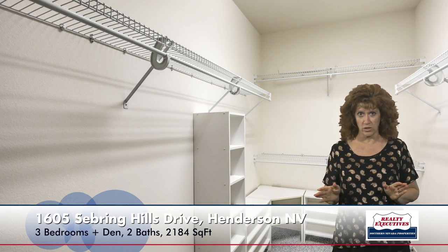Now let's take a look at the master suite. It's an extremely large bedroom. It has a ceiling fan, a door to the covered rear patio, and a big picture window so you can enjoy the views. The master closet is an extremely large walk-in closet.